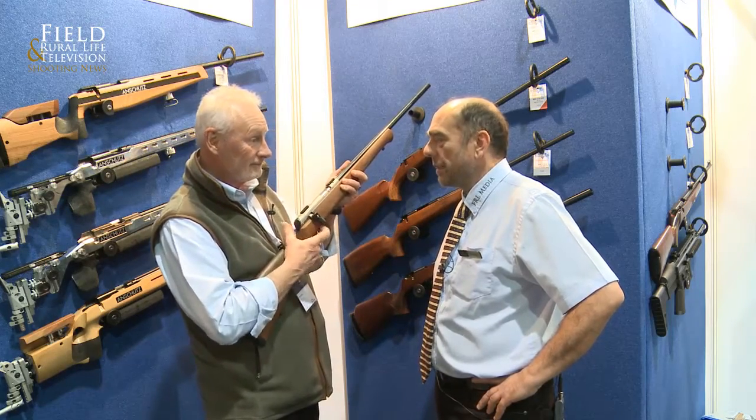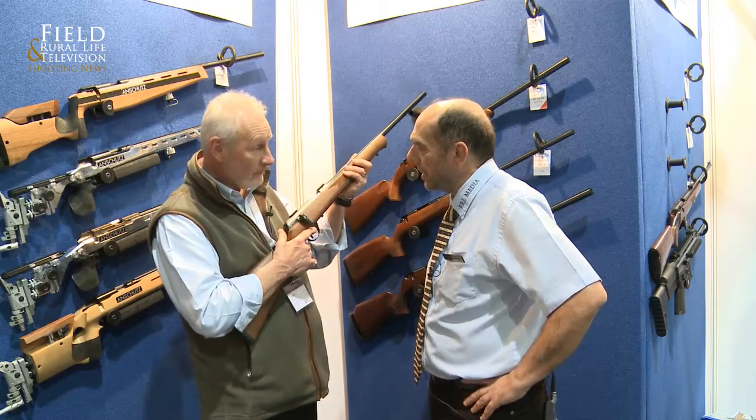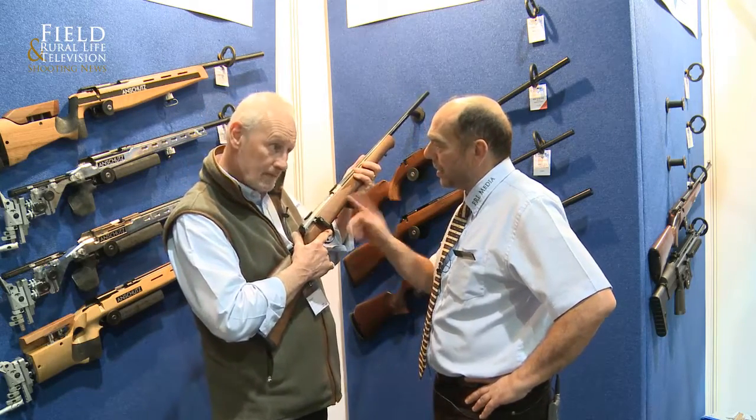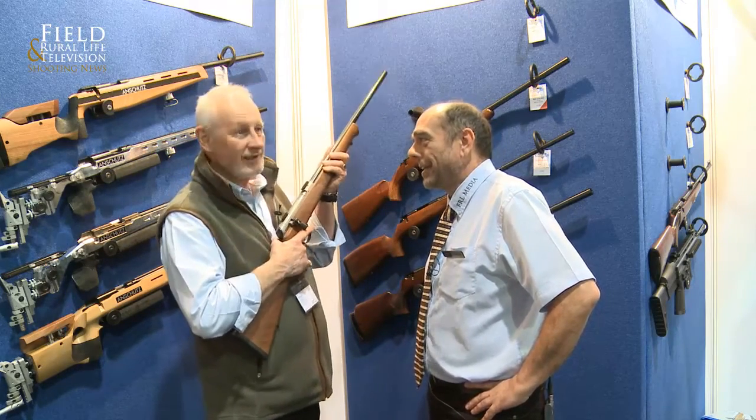It's very nice. I was having a play a little bit earlier and thoroughly enjoyed it. Now, calibre-wise, the .17 HMR is starting to... it's taking over.